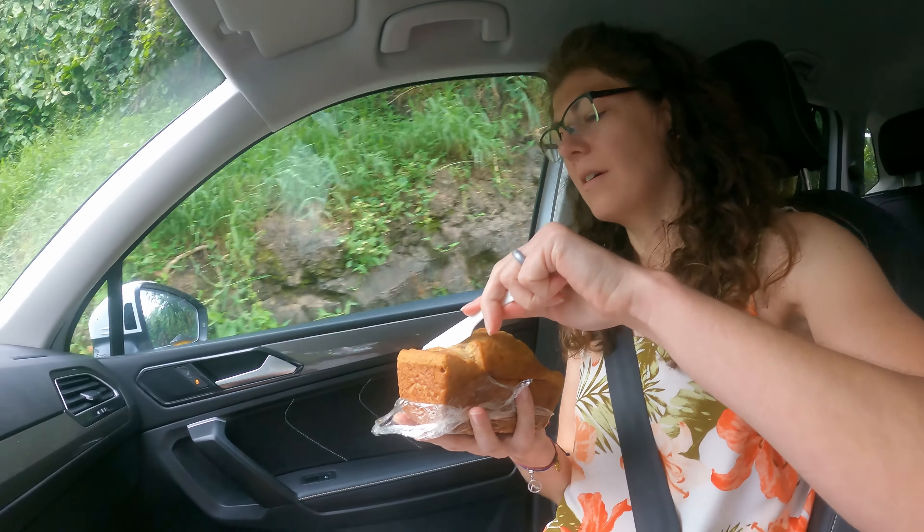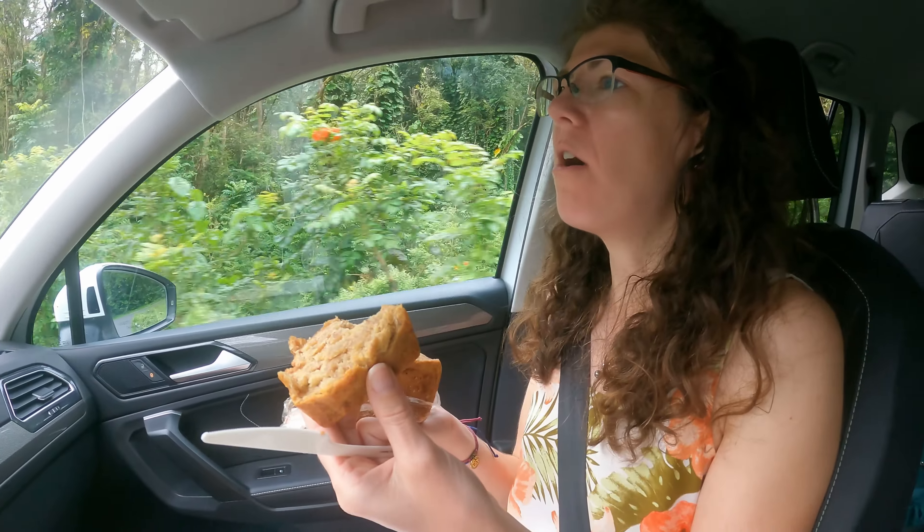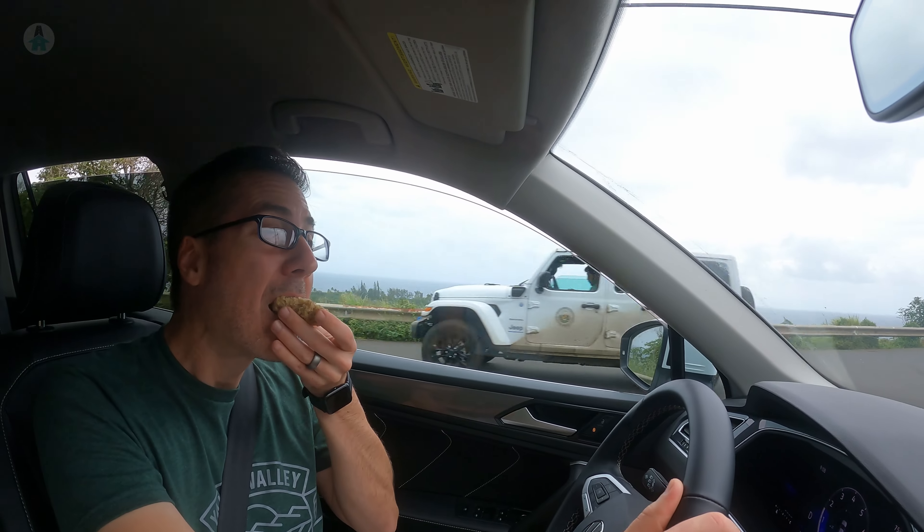Fresh hot banana bread — breakfast of champions! Our review of Auntie Sandy's Banana Bread: thumbs up. I normally want butter with banana bread because it's often dry, but this was not dry at all — very moist yet fluffy at the same time. We devoured the whole little loaf in record time. Jay just kept putting out his hand while driving a twisty windy road!